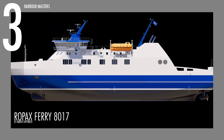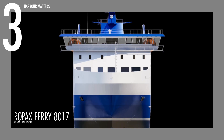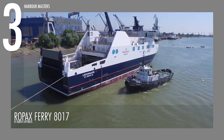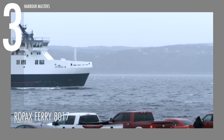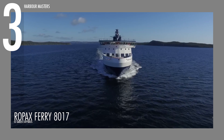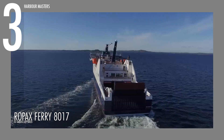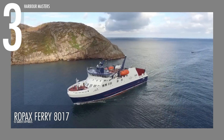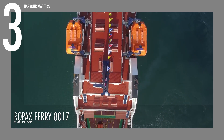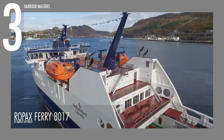Measuring 265.91 feet or 81.05 meters in length and 56.43 feet or 17.20 meters in beam, the Ropex Ferry 8017 is capable of handling high-demand routes with ease. Boasting a depth of 40.19 feet or 12.25 meters, it can comfortably hold 200 passengers and 50 vehicles. Powered by two Rolls-Royce Azimuth thrusters, each delivering 1,600 kilowatts, it achieves superior fuel efficiency and a reduced ecological impact relative to standard propulsion methods. Capable of cruising at a speed of 14 knots or 16 miles per hour, the Ropex Ferry 8017 is a solid investment for operators looking for long-term value in the ferry market.